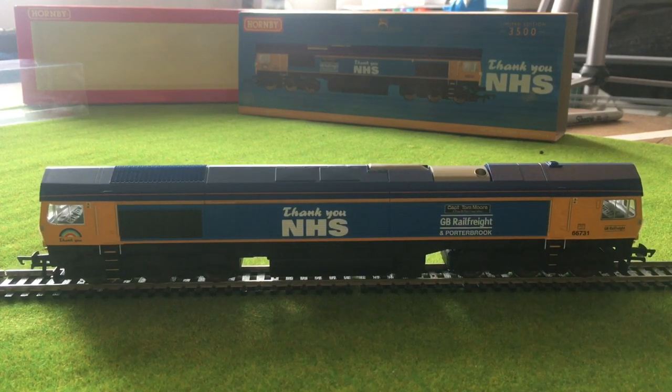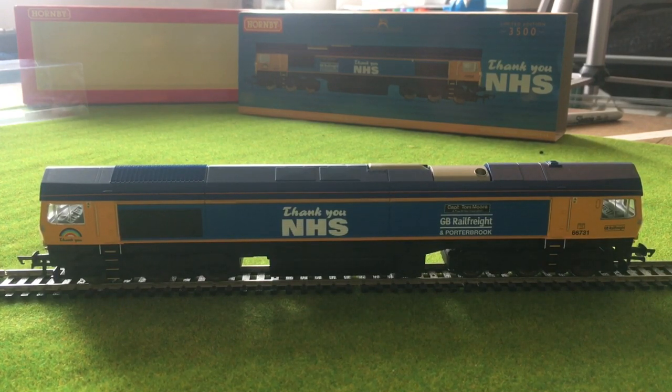It really does look splendid — it looks lovely. I really like the colours and I like what it represents. We've got the voucher with it, we've got the certificate, and we've got the admit one into the Hornby Visitor Centre — so that's really quite exciting. It's definitely somewhere we're going to have to go now. It's a nice interpretation of the Class 66, representing the real life locomotive painted up in this livery. I'm really happy I managed to get a hold of one.